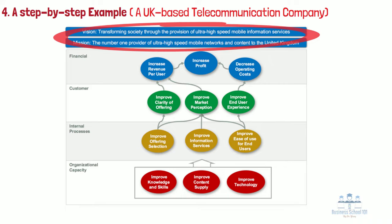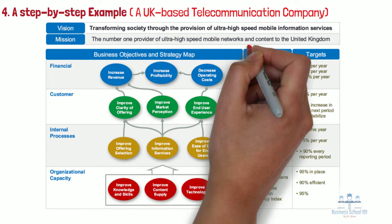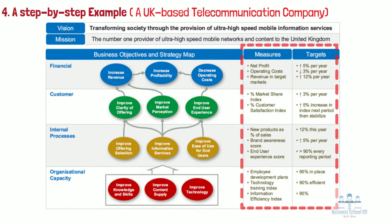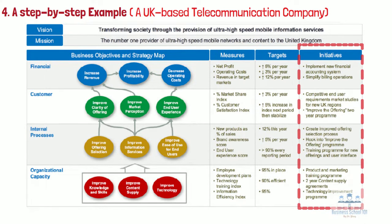Once an organization has clearly stated what it is trying to achieve, the next stage is to determine whether they are succeeding in its journey. It is at this point that performance measures are required with accompanying targets. Each objective should have at least one performance measure and target — often they will have more than one. When an organization knows what it wants to achieve and how to measure success, it can turn to what initiatives are required to drive change. Initiatives are projects designed to help the organization achieve strategic objectives and have significant organization-wide impacts. They are defined in terms of owner, schedule, resources needed, action steps, progress, and expected results.